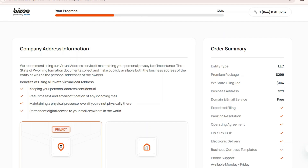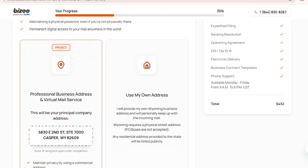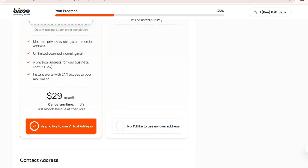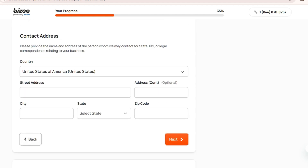As additional information — since you're going to be outside of the US, you need a business address and virtual mail service. When you choose this option, you get an address. A suite number will be allotted upon completion, and this costs $29 per month, which you can cancel anytime. I'm keeping it as yes — I would like to use this virtual address. Then coming down, this contact address will be your current country contact address.